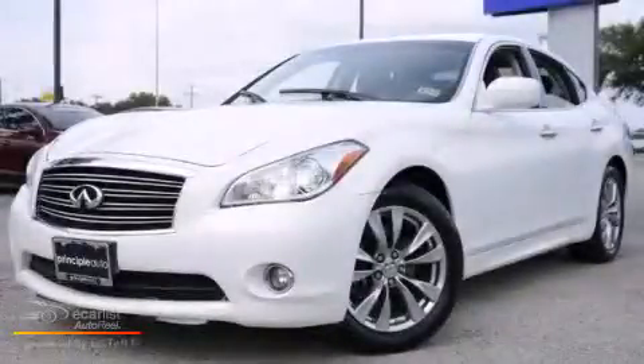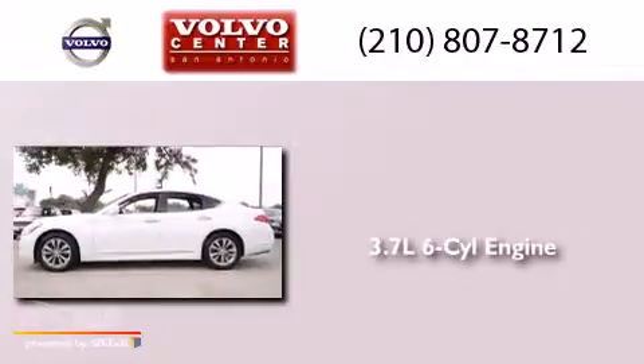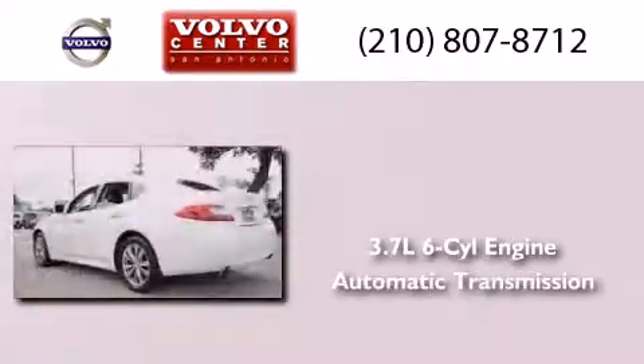This is a 2012 Infiniti M37. It has a 3.7-liter six-cylinder engine and an automatic transmission.